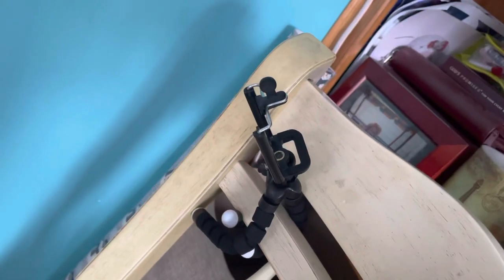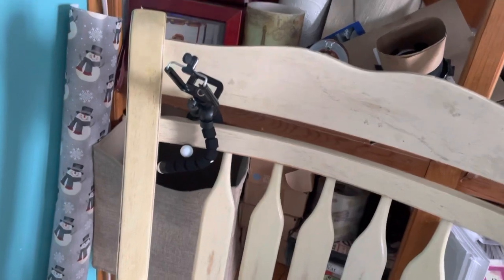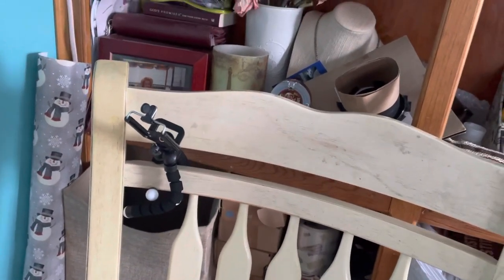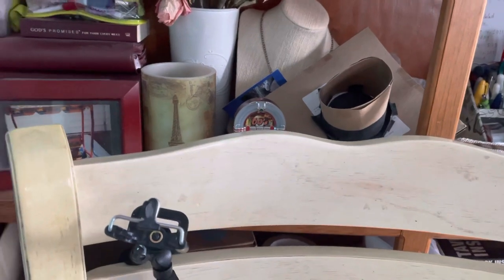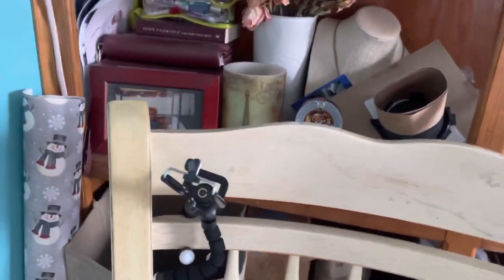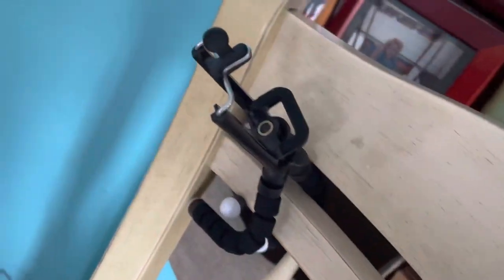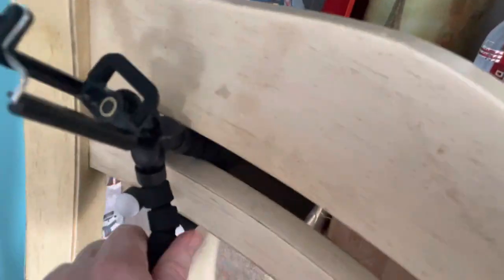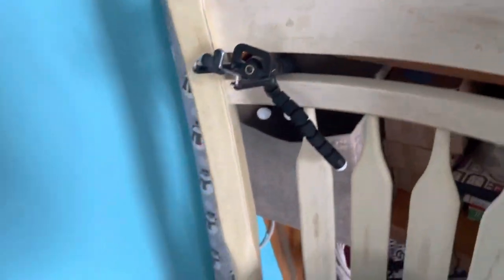I promised you guys I would show you how I arranged those great flowers I got at Kroger for $1.99, which were originally $12. This is a stand I got at the Five Below store for five dollars. What's great about it is it has these bendy legs — how awesome is that!